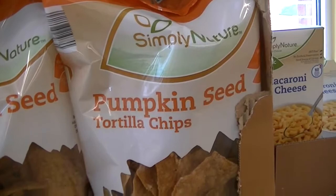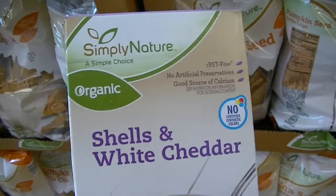We're at Aldi's and they have a new section — Simply Nature. This is pumpkin seed tortilla chips. We're going to try these white shell and cheddar, which are Simply Natural Organic.